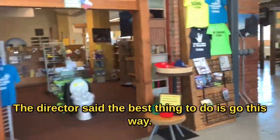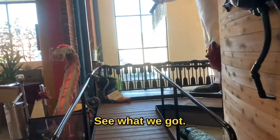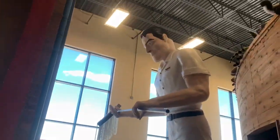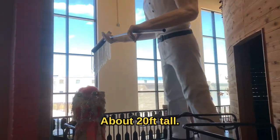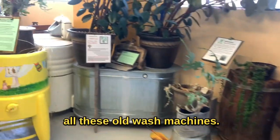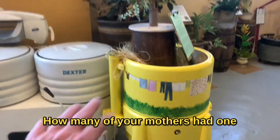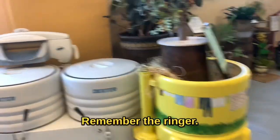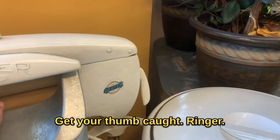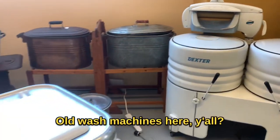The director said the best thing to do is go this way, so we're going to do it. See what we've got — about 20 feet tall. All these old wash machines! How many of you mothers had one of these on the back porch? Especially this one — remember the wringer? Remember the wringer? It'd get your thumb. The wringer — it'd take it off. Old wash machines here, y'all.